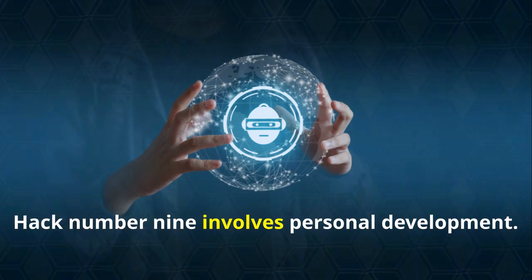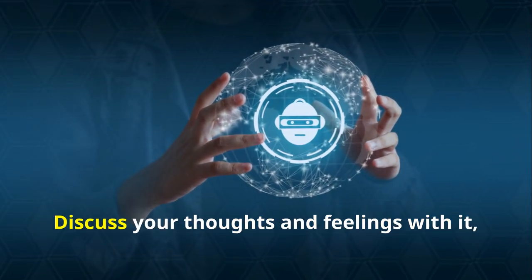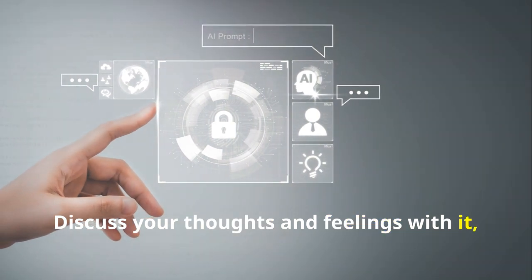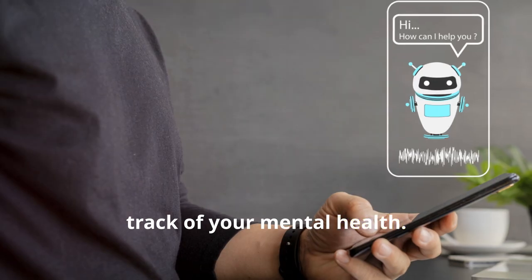Hack number nine involves personal development. You can use ChatGPT as a daily journal. Discuss your thoughts and feelings with it, and it can help provide insights and keep track of your mental health.